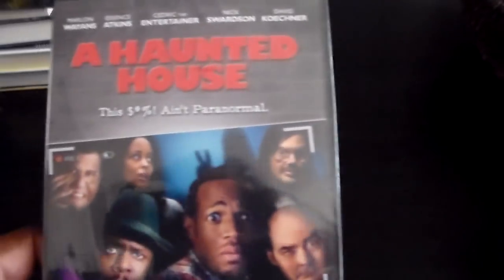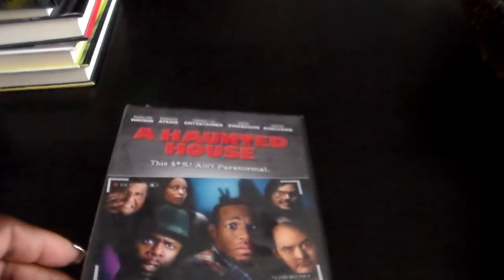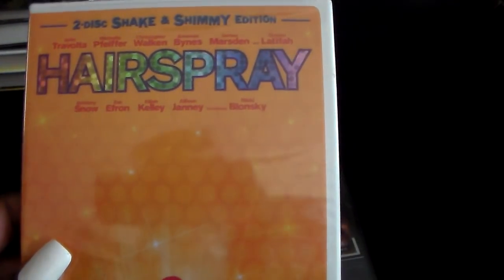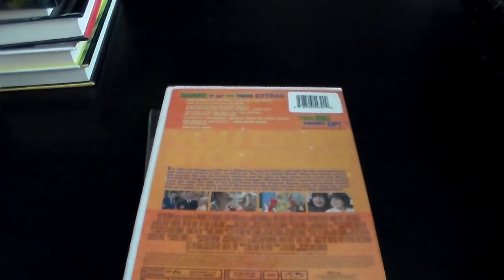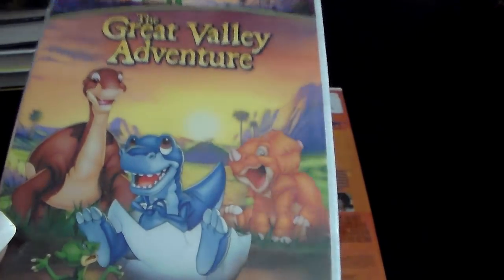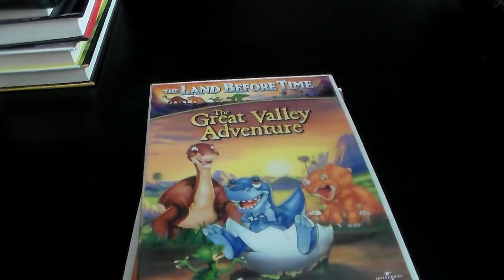Then I have more movies. They had The Haunted House at the Dollar Tree — that's a pretty awesome find, so I got that one. I got Hairspray. I haven't seen this movie, but this is a two-disc shake and shimmy edition with John Travolta — I think Queen Latifah's in there too. Then I got The Land Before Time: The Great Valley Adventures, which I love. I thought these were great finds.